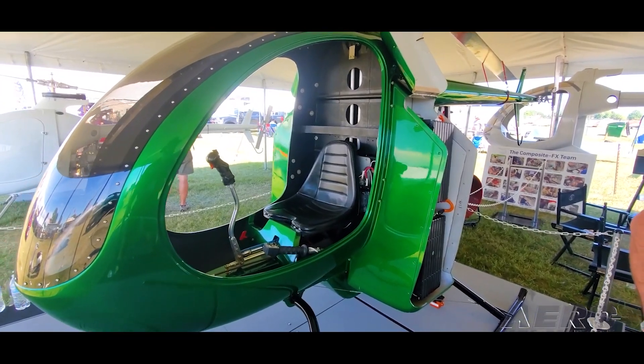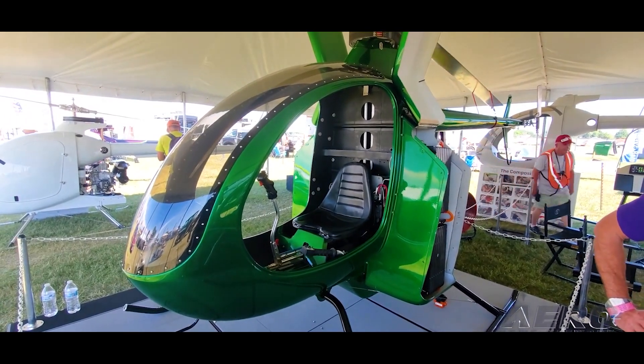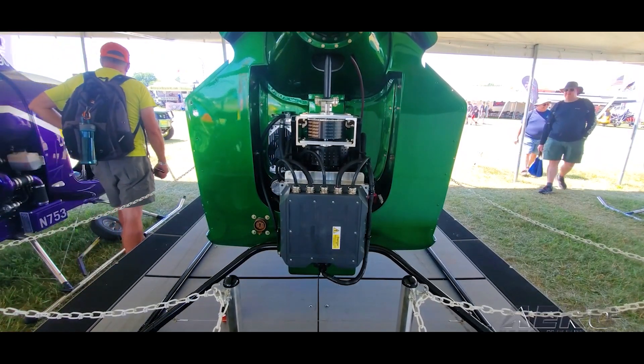Hello tech enthusiasts, welcome back to Nano Lab Fix. Today we're about to take flight, quite literally, as we explore the sleek and exhilarating world of the Mosquito Helicopter.